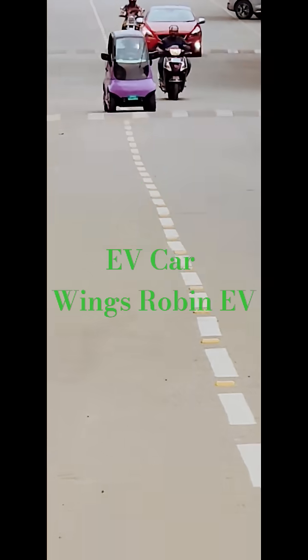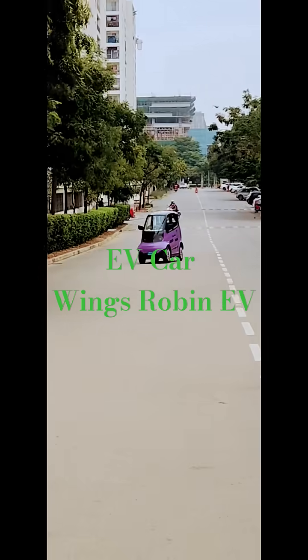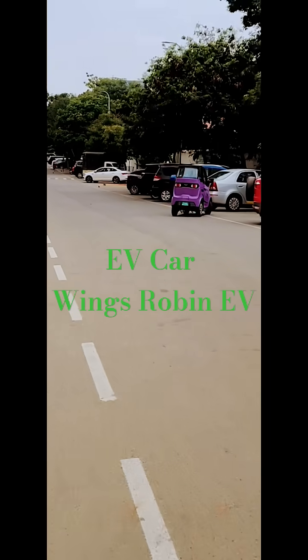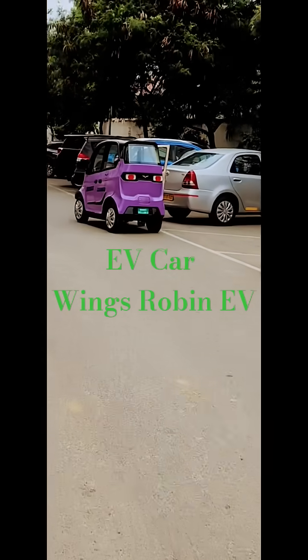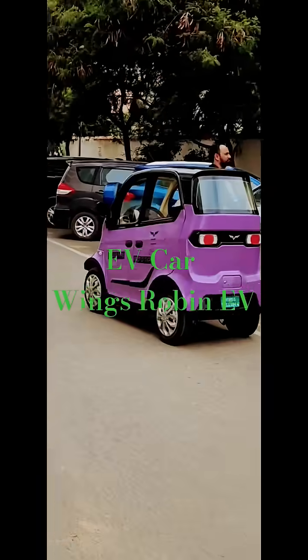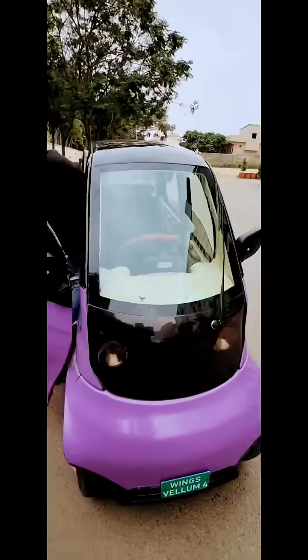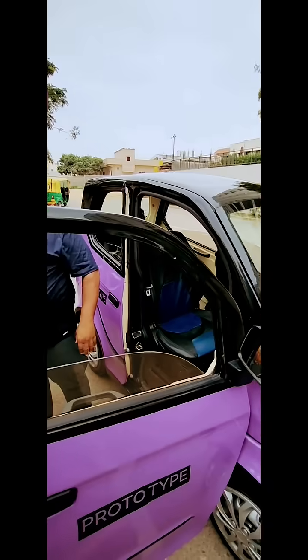Hi friends, this is Virendra Swami. This is a very interesting two-wheeler electric vehicle car which I saw, and I was very excited to book a test ride. I'll share my experience and some technical details about this small EV car.